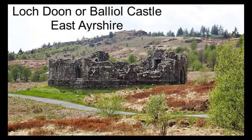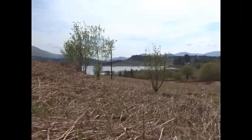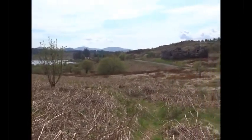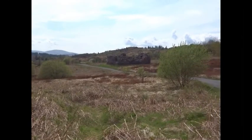This is Loch Doon, or Balliol Castle, in East Ayrshire. The Balliol family are from Galloway, one of whom became King John I of Scotland.